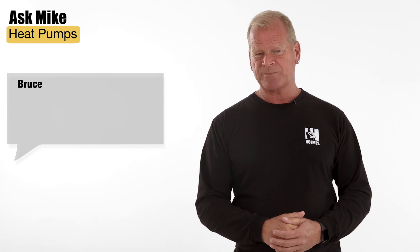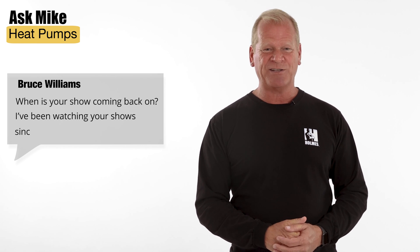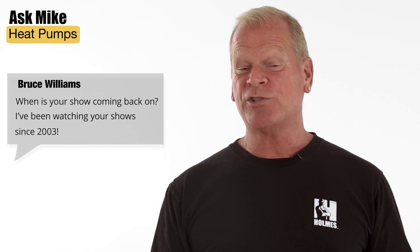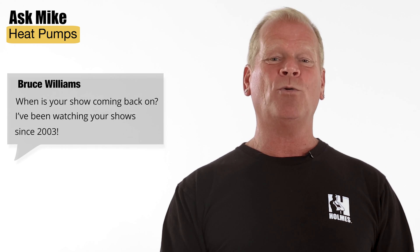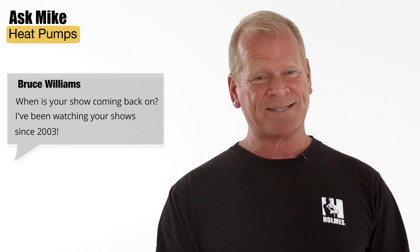From Bruce Williams: When is your show coming back on? I've been watching your show since 2003. That means you've been watching it for a long time! We're actually working on a new show for HGTV called Homes Family Rescue and I really love it — I'm excited for it to come out in December.